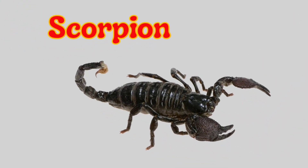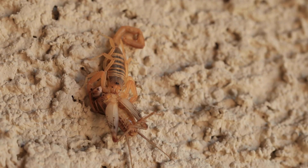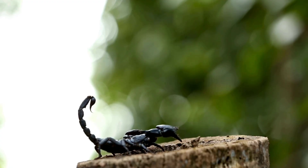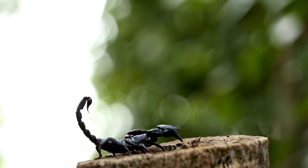Scorpion. A scorpion is a creepy creature with eight legs, pincers like a crab, and a curved tail with a stinger. It uses its stinger to protect itself. Scorpions come out mostly at night and live in deserts, rocks, and forests. Some can sting, but most are not dangerous to people.